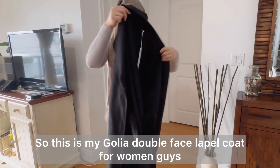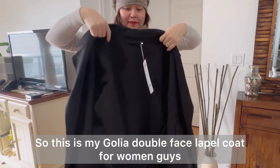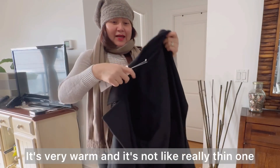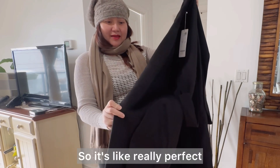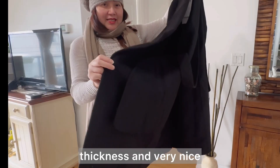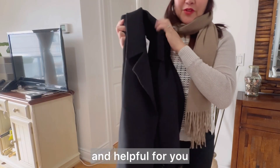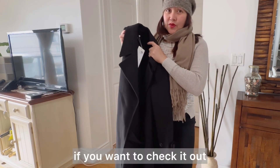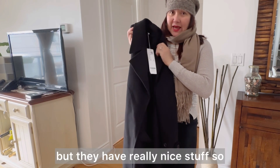Very nice — this is my Golya Double Face Lapel Coat for women. It's very warm and it's not a really thin one, so it's really a perfect fit. If you like this video and it's been helpful for you, they have a sale today if you want to check it out — they have really nice stuff.